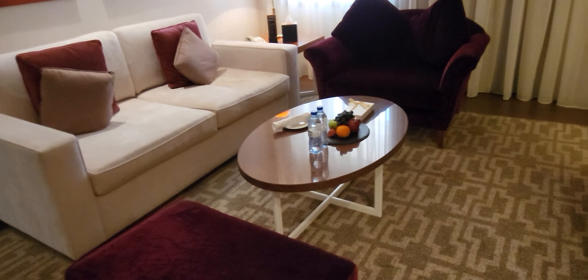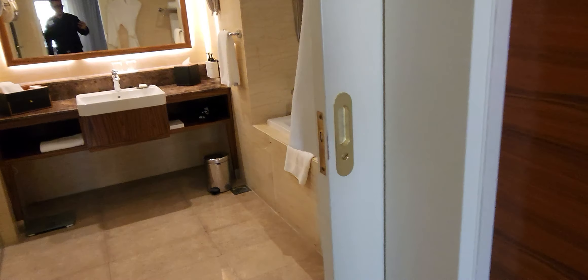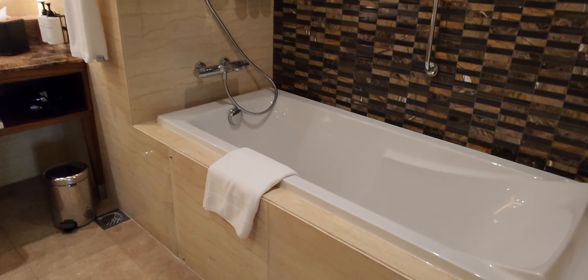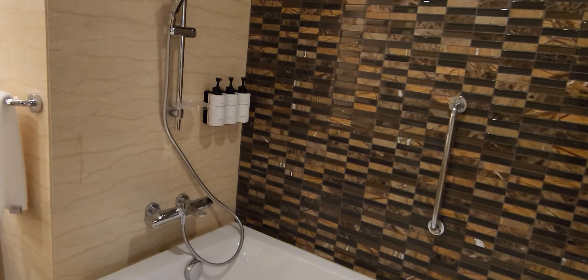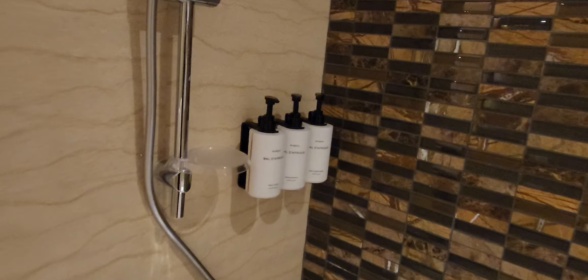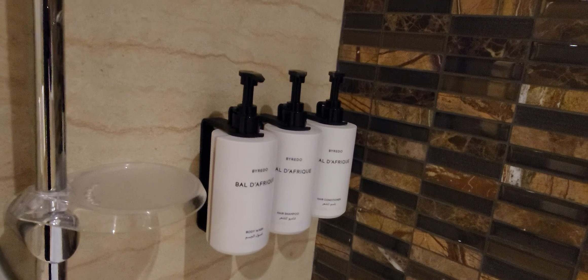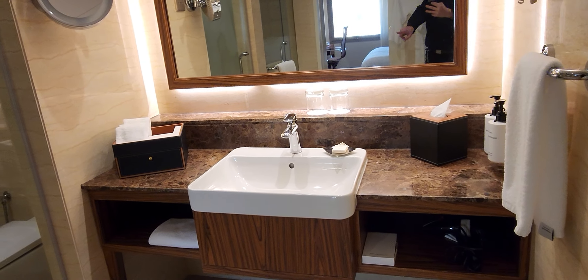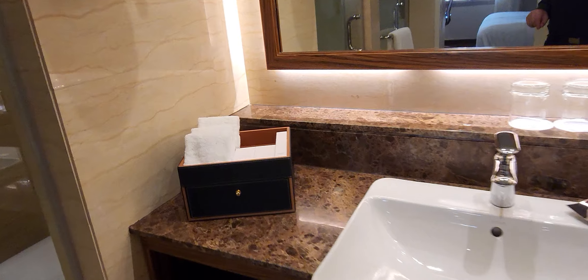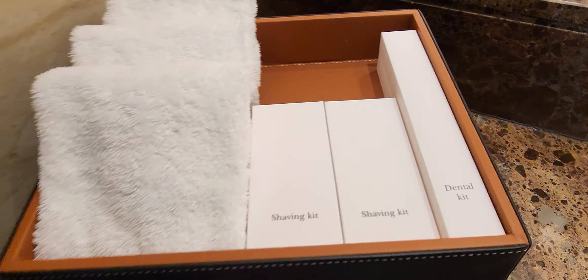So here we have a TV, of course, and a very traditional-style sitting area. Here we have some amenities — must be ambassador amenities, must be dates or chocolate in the box. I do like the fruits; I'll have to eat them a little bit later today.